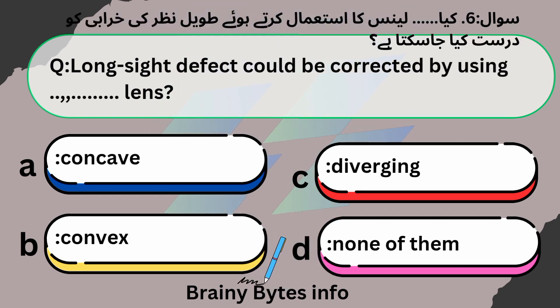Long sight defect could be corrected by using which lens? A. Concave. B. Convex. C. Diverging. D. None of these. Answer: Option B, Convex.